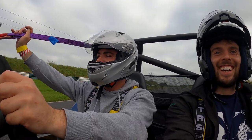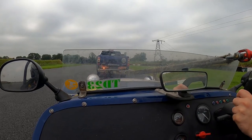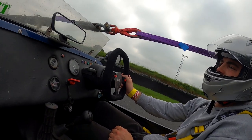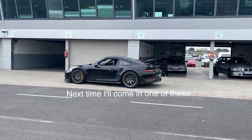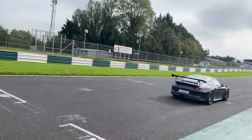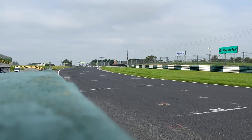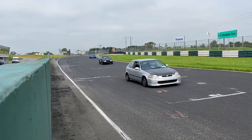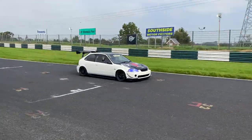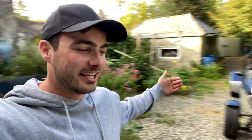It was going well and then the clutch went. No bueno. Alright guys, and just like that the day is over. Long story short, it appears that the clutch has gone in the car. Thankfully the clutches in these aren't actually that expensive - we're reckoning around 80 to 100 quid, which is not too bad at all.